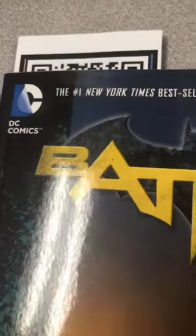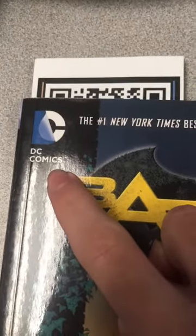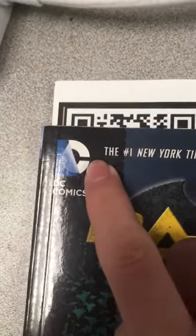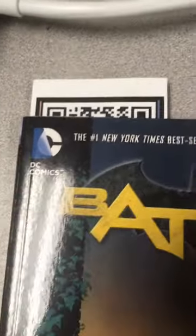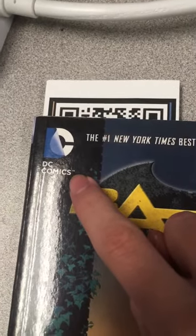I just wanted to talk about this DC logo right here. I really hate it, and I'll tell you why. Just look at this logo — the D is being peeled back from the C. It's subpar. What is wrong with you, DC? How could you change your logo?